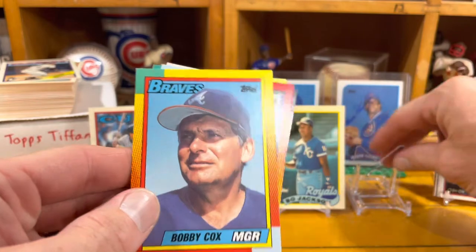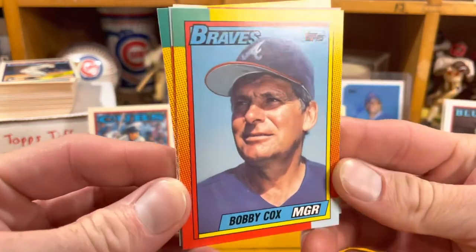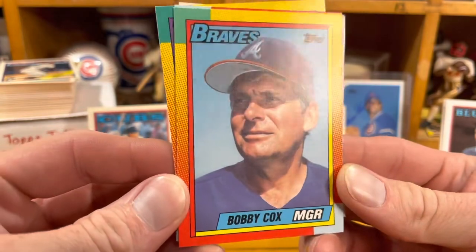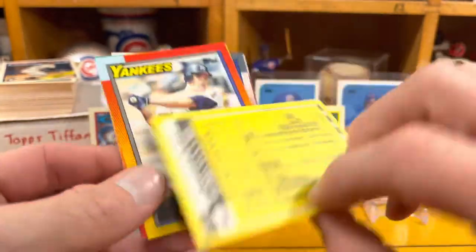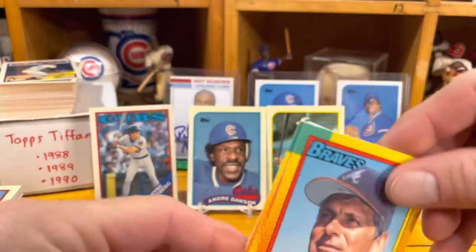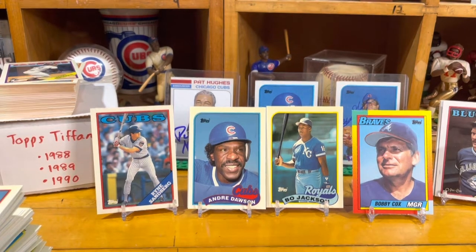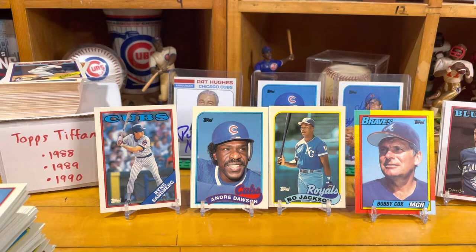We'll put the Bobby Cox up here. This is Bobby Cox — thinking we're about to turn this around and be in first place for the next 13 years. 1990 was his first year with the Braves. We'll put the Bobby Cox up here, so that'll do it.